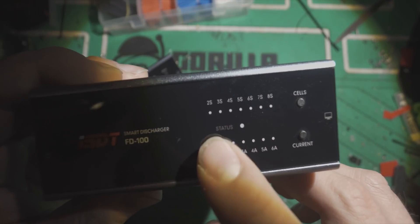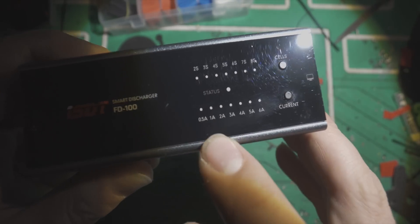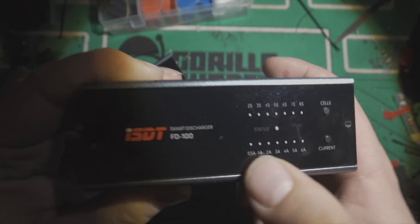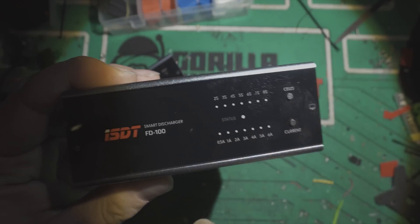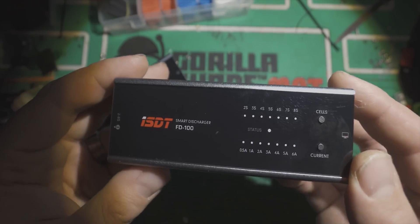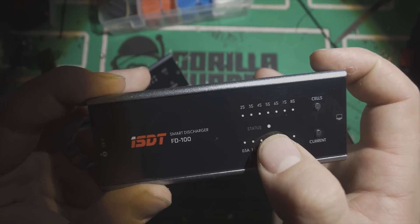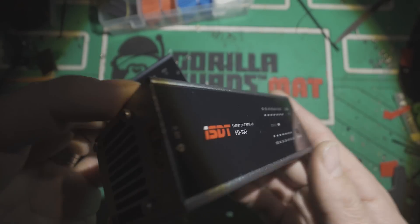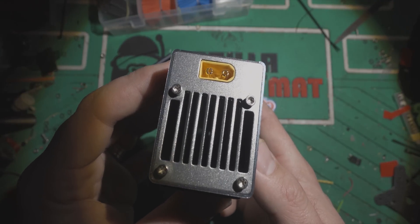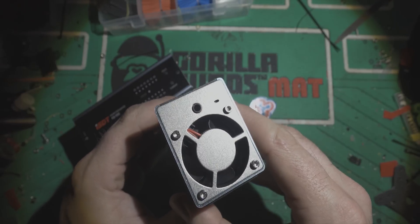Across this row, you'll see there are different cell counts, so different voltages of batteries. Across the bottom, it's different amp current draw ratings. Once you plug in a battery, you can change both of them. In the middle there's a status indicator. When the battery is discharging, this will be blinking, and when it's finished, the whole thing will beep a bunch and tell you that it's done, and then this green LED will be solid lit. You can see there's a big fan in the back for heat dissipation, and it just takes a normal XT60 input.